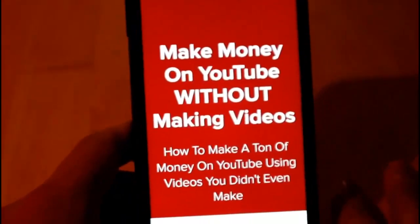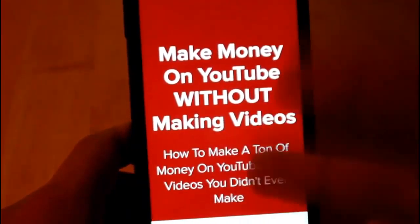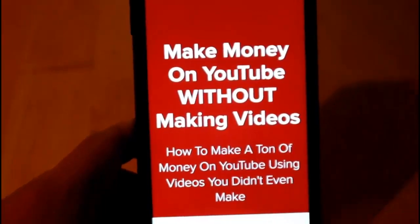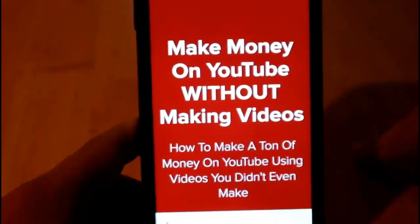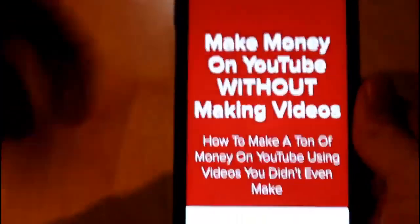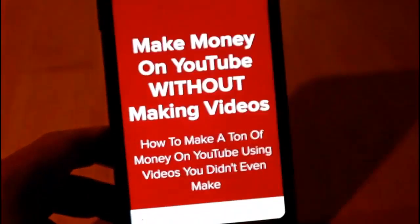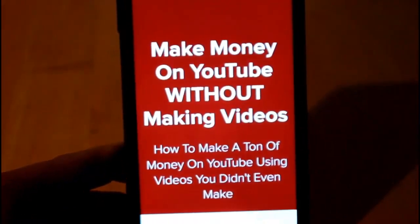If you're interested in learning how to make money on YouTube without making videos — how to make a ton of money using videos you didn't even make — check out the course in the description. You won't regret it. This has changed my life so much. My goal is to empower people and let them live a life of freedom, not being trapped in a nine-to-five job. Check out my course in the description — it's in my opinion the number one way, and I show you the exact system and everything.